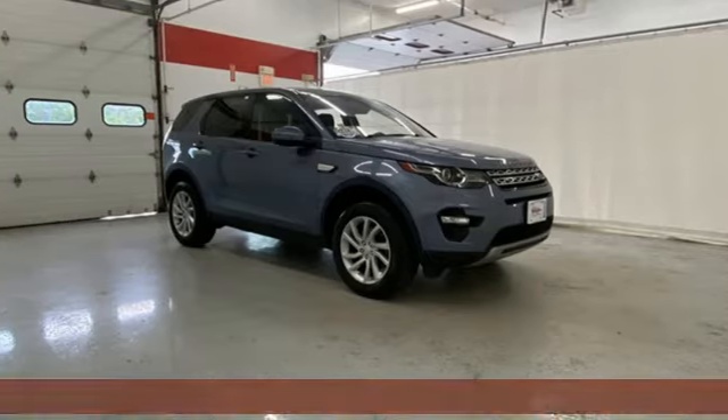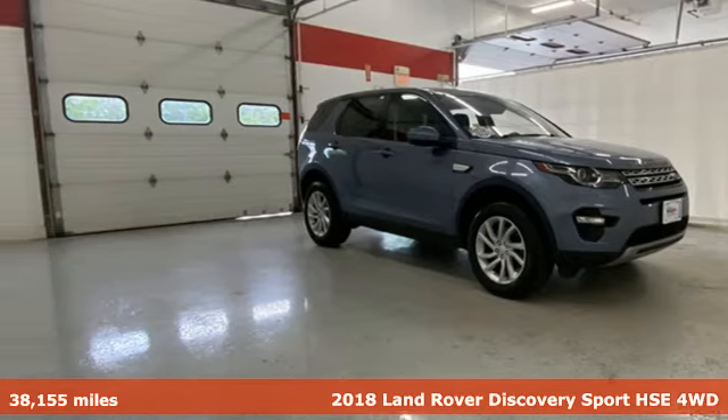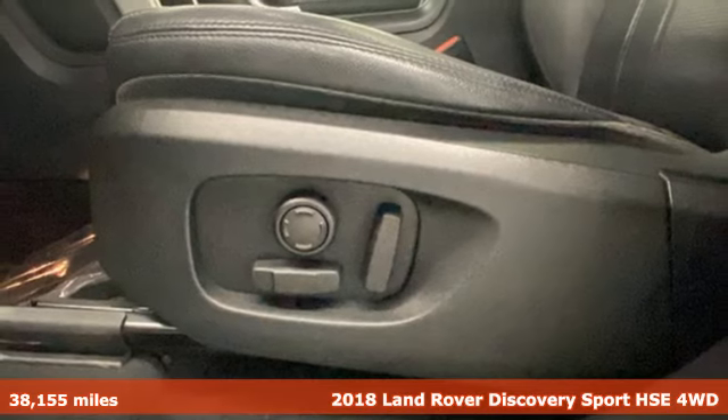Here's a 2018 Land Rover Discovery Sport. You'll stand out in a Land Rover.